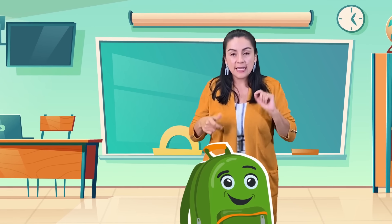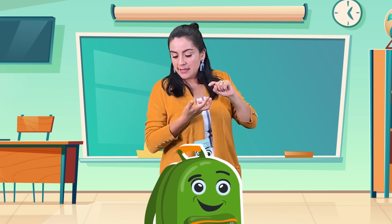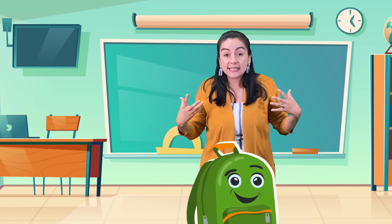Los colores. Now, tenemos colores, lápiz, regla, y el libro de matemáticas. Gracias.